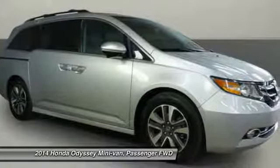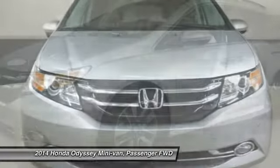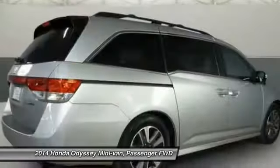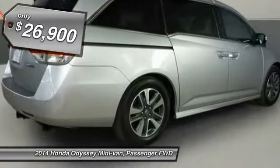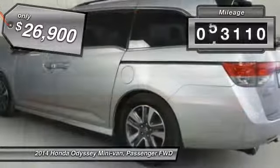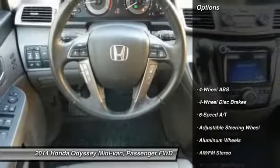The 2014 Honda Odyssey is a showcase of distinguished style, captivating technology, and advanced safety features — a must for all families, and is priced below $30,000. This vehicle has less than 65,000 miles. Here are some of this vehicle's great options.